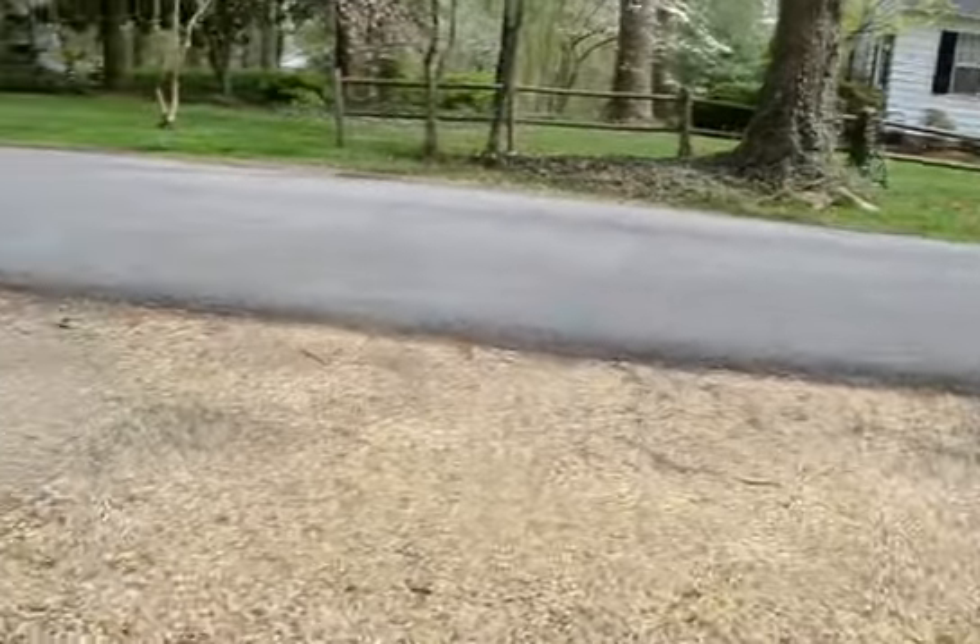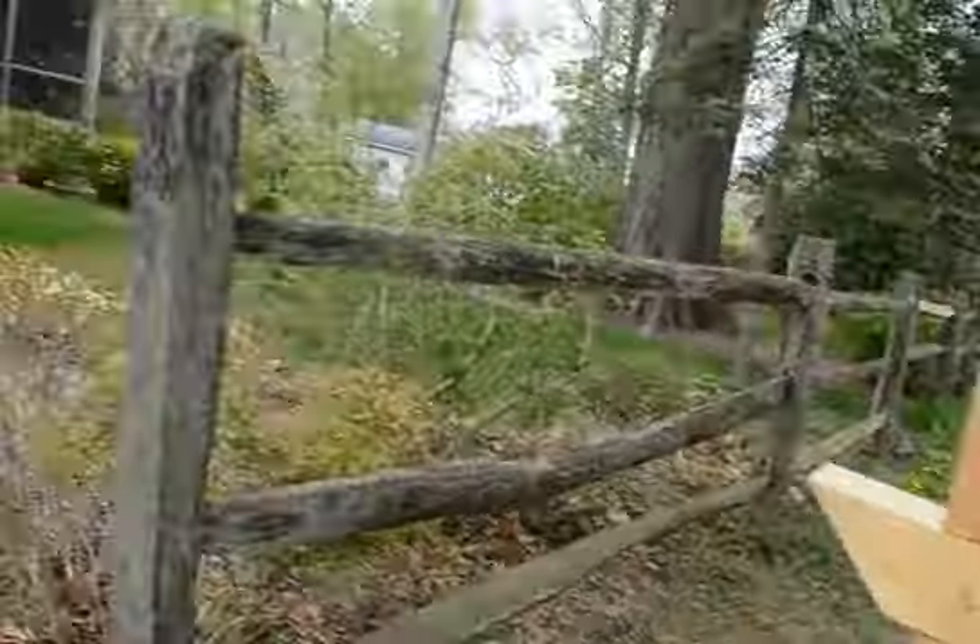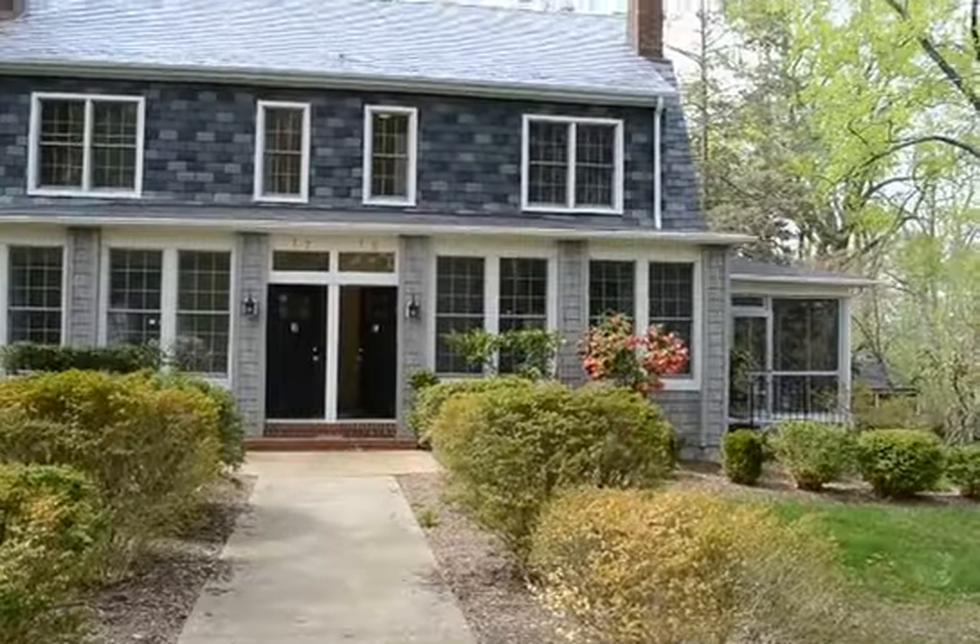Here we are — here's the road, the mailbox, and you can see the house right there.